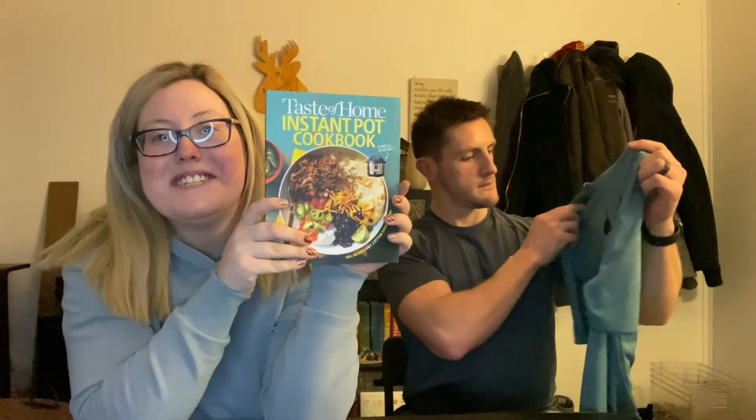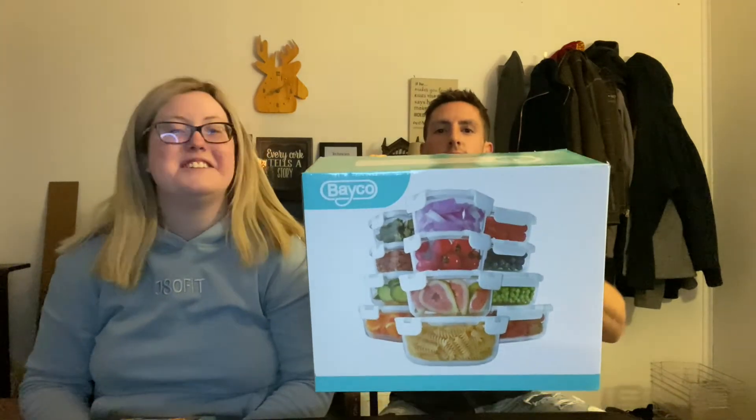This is an Instapot cookbook, and we got an Instapot for Christmas. Also, I'm a big Under Armour freak — I don't know why, maybe because everything's reasonably priced and it's nice quality. We have an outlet that has Under Armour nearby.